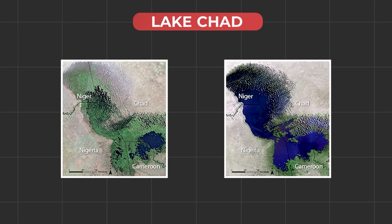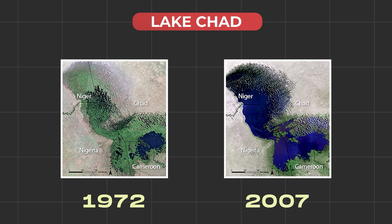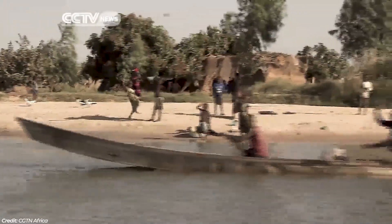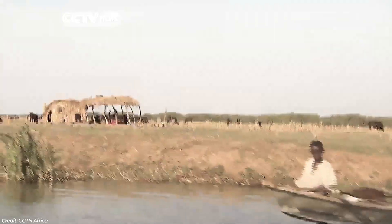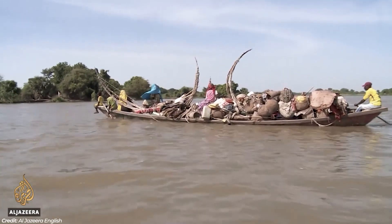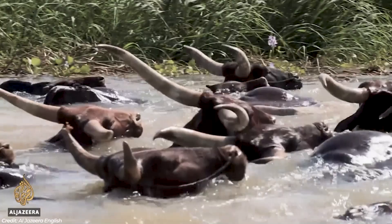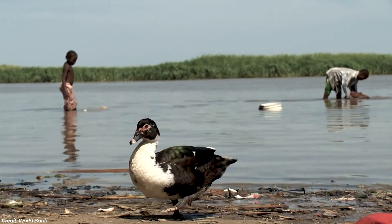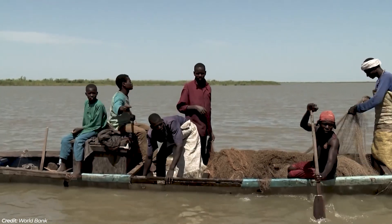Take for instance Lake Chad. Here's a photo of it from 1972 and 2007 — it's shocking to say the least. It's shrunk by 90% in just the last 50 years, and that's threatened the 20 million people who depend on Lake Chad for literally all of their water. Around 90% of those 20 million people make their living by farming, fishing or raising livestock, so to lose so much water in such a short time period is incredibly devastating for the whole region.